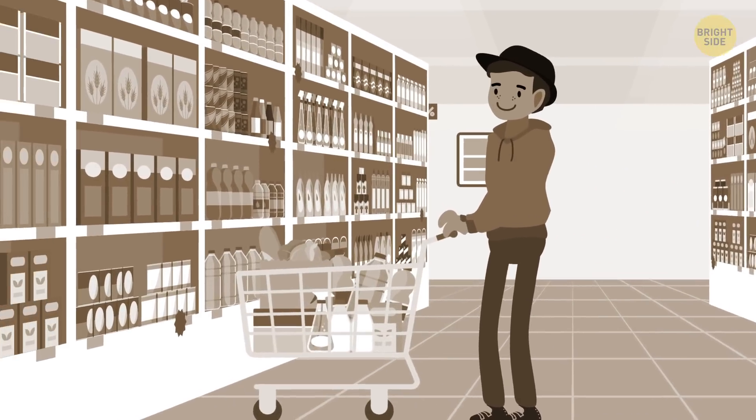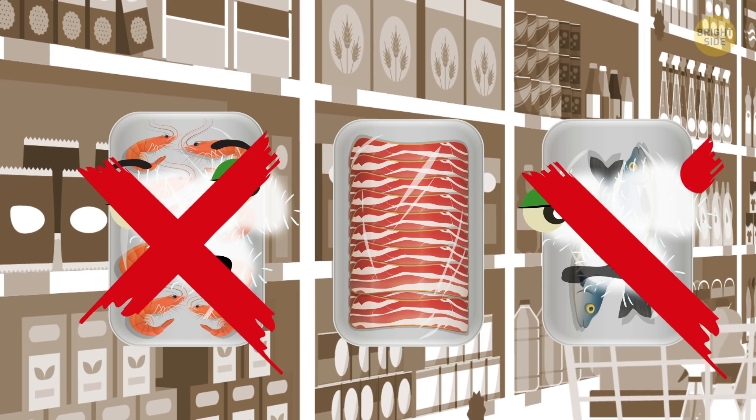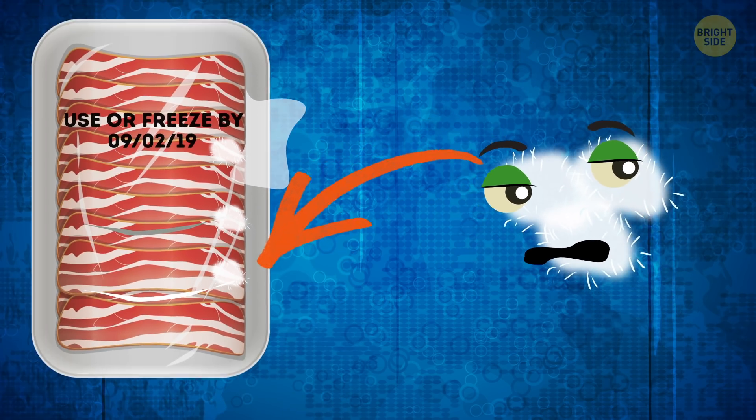To prevent this from happening again, products that are sold in supermarkets are checked for mold on a regular basis. But you should remember that a damaged package, improper storage, and keeping food after the expiration date can allow mold to form.